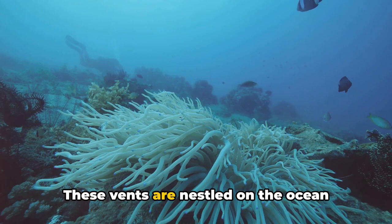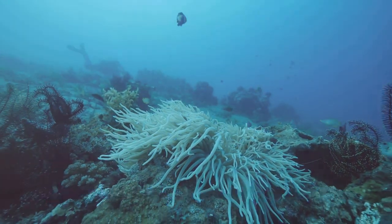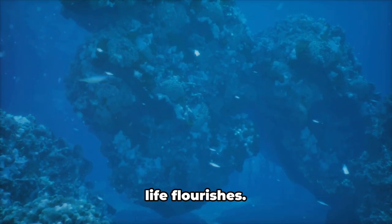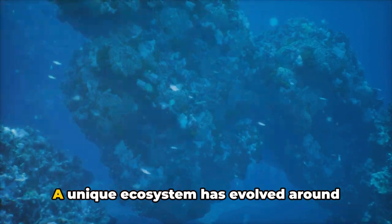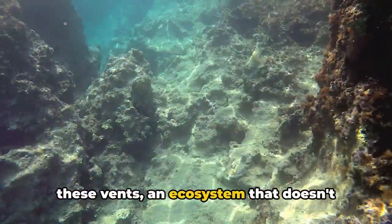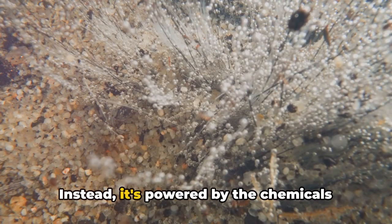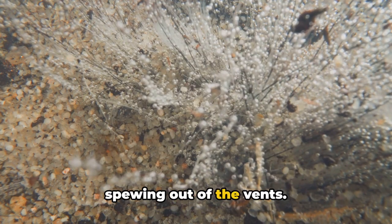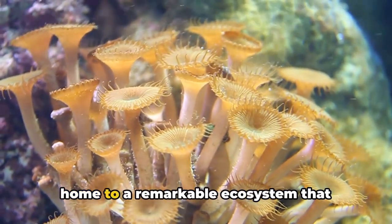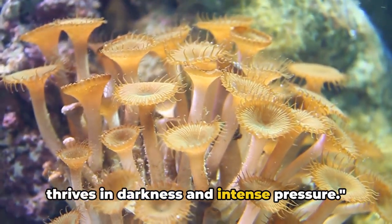These vents are nestled on the ocean floor along the planet's tectonic plates, where they endure scorching temperatures and crushing pressures. Yet in this otherworldly environment, life flourishes. A unique ecosystem has evolved around these vents — an ecosystem that doesn't rely on sunlight for energy. Instead, it's powered by the chemicals spewing out of the vents. These deep-sea chimneys are home to a remarkable ecosystem that thrives in darkness and intense pressure.